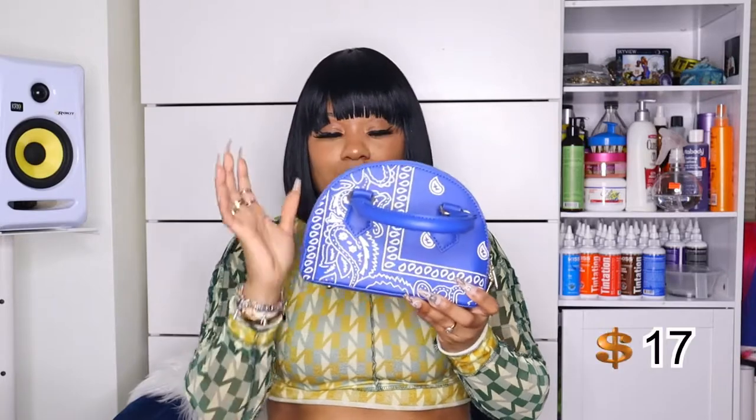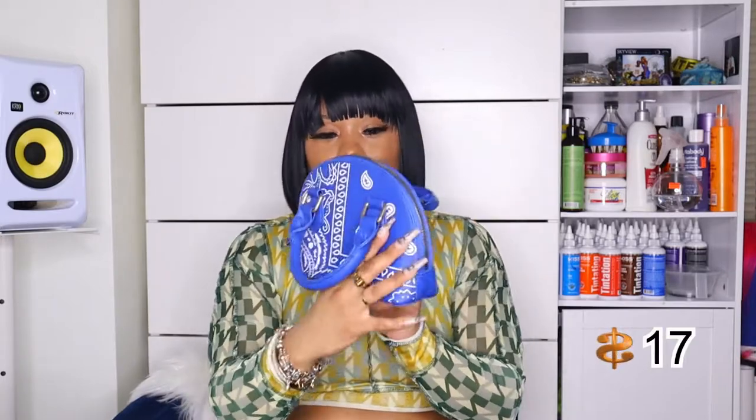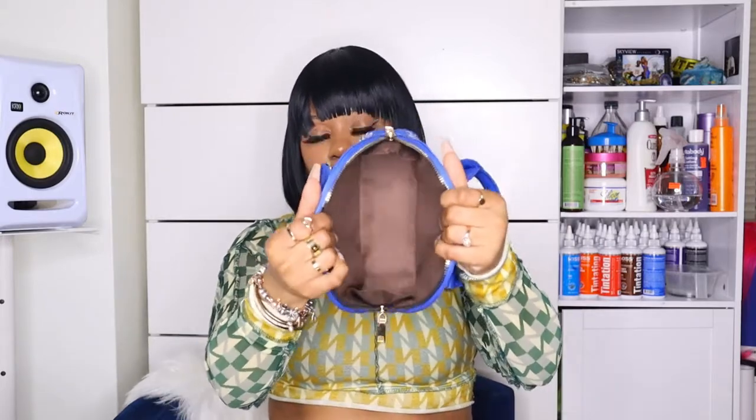The ultimate favorite — if you know, you know. This blue bandana bag. I love this royal blue bandana bag — it is too cute. It has gold detailing, it's a faux leather bag, very dainty and small. It comes with a blue strap but I wouldn't wear it with that. The inside has brown detailing — so cute. You know I love royal blue, it's my favorite color.